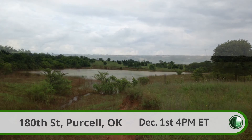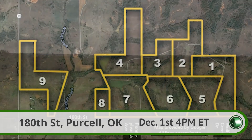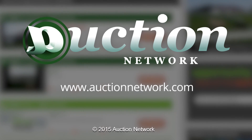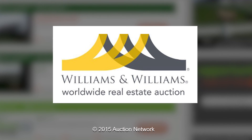Whether you're looking for land to have a farm, cattle ranch, or just to have the space, this land can meet any of those needs. 471 acres on 180th Street in Purcell, Oklahoma, will auction on Tuesday, December 1st at 4 p.m. Eastern Time. Bid live on site or live online at auctionnetwork.com. This is the Williams & Williams Real Estate Auction.